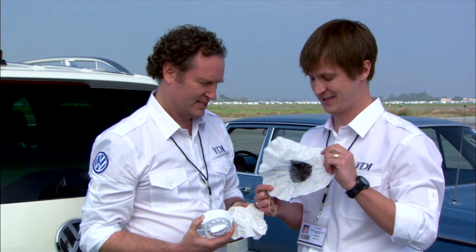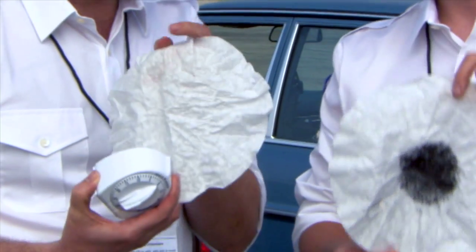Oh. That's nasty. That is nasty looking. This looks pretty good though. Awesome.